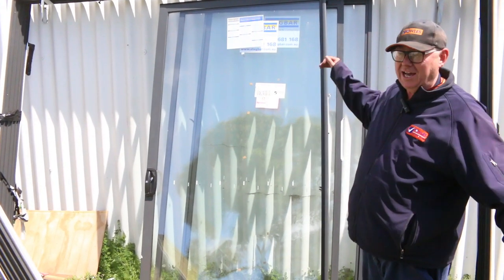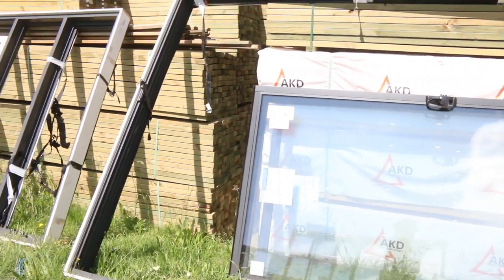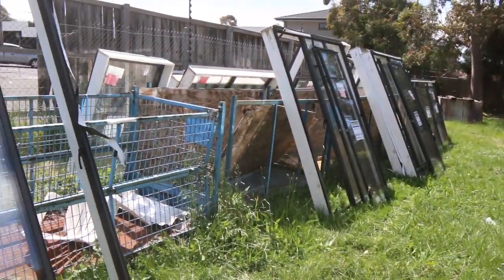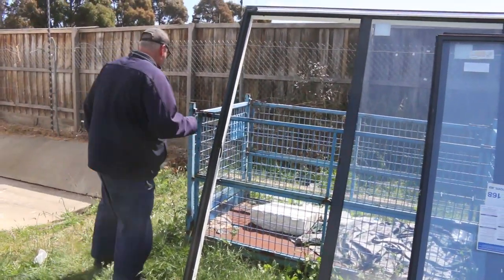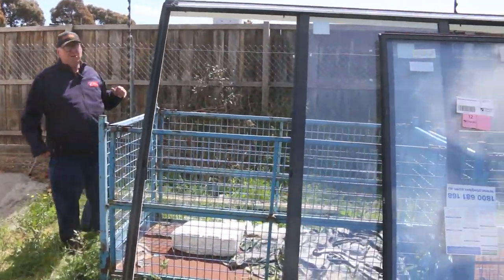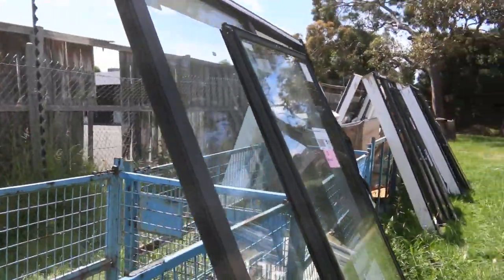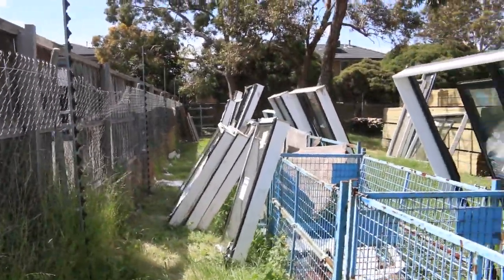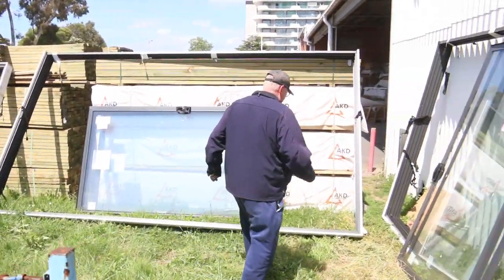Starting on the lawn here, we've got a nice load of aluminium windows and sliding door units to be cleared. There's three big sliding door units and quite a number of windows — some large sized ones and quite a few smaller windows as well. They're all the black colour, so nice and popular. All those are right at the start of the auction, so make sure you get here nice and early and you don't miss out. There's some really, really good gear here.